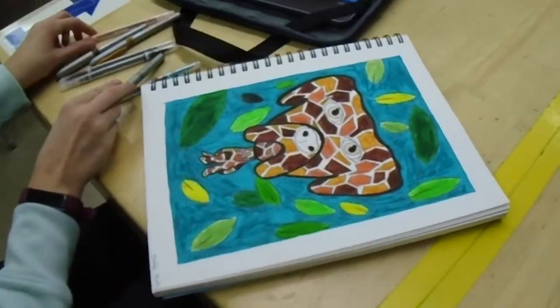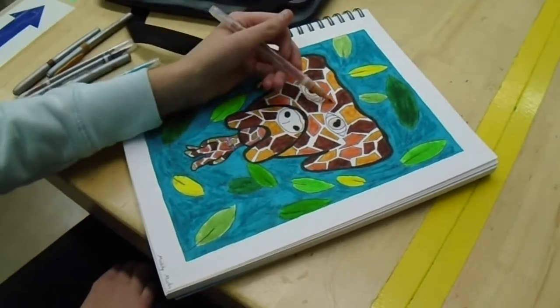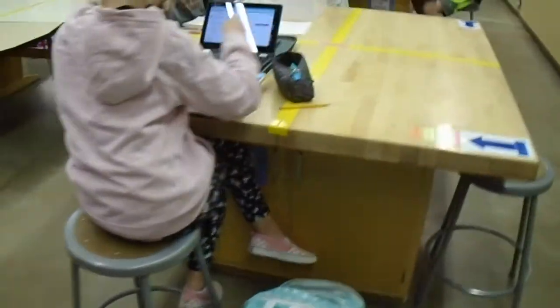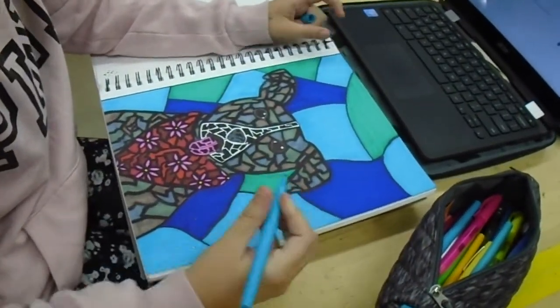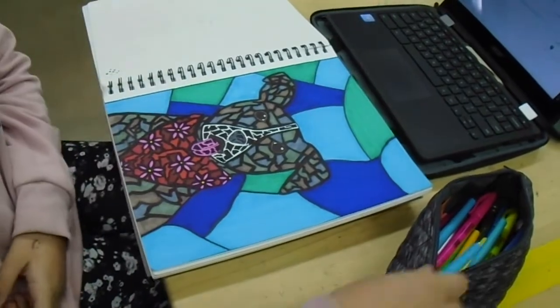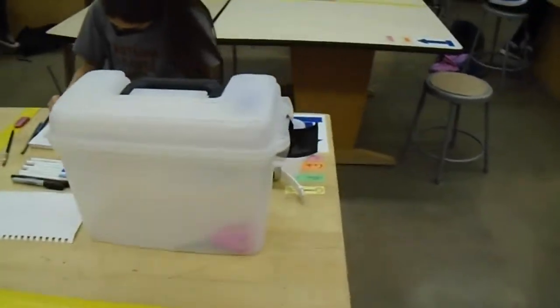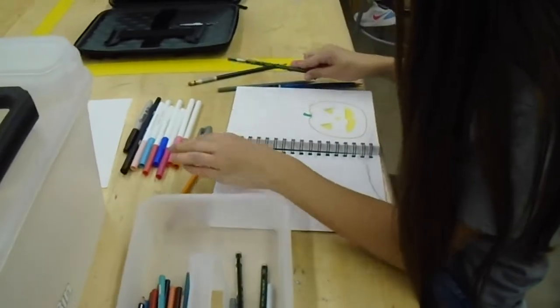You can see we have quite a variety of images that have been created. This is a lot of the freedom that students in the Art Academy enjoy — to expand their creative talents, their versatility, and work with different mediums, and to grow as an artist. I hope that is what you will be able to pursue when you come to Desert Shadows.